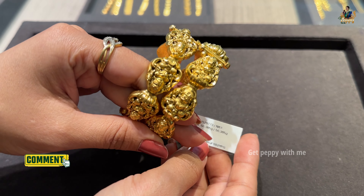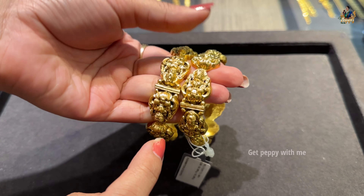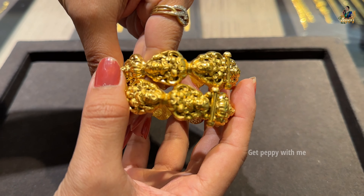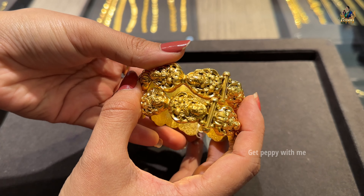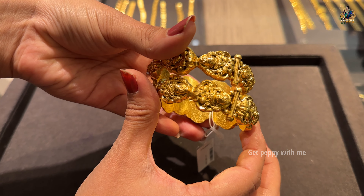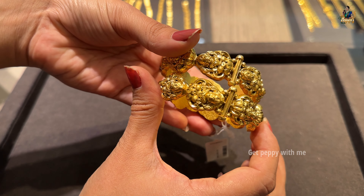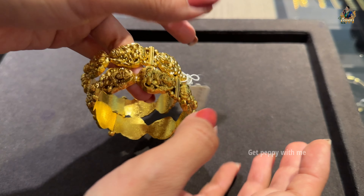Next is an enamel bangle with nakshi detailing. Net weight is 56.385 grams and the price is ₹4,17,249 rupees. Because of the deep nakshi workmanship, the making charges are comparatively higher than the other bangles. This one also has a screw so you can adjust and wear it. Do check the tag details.